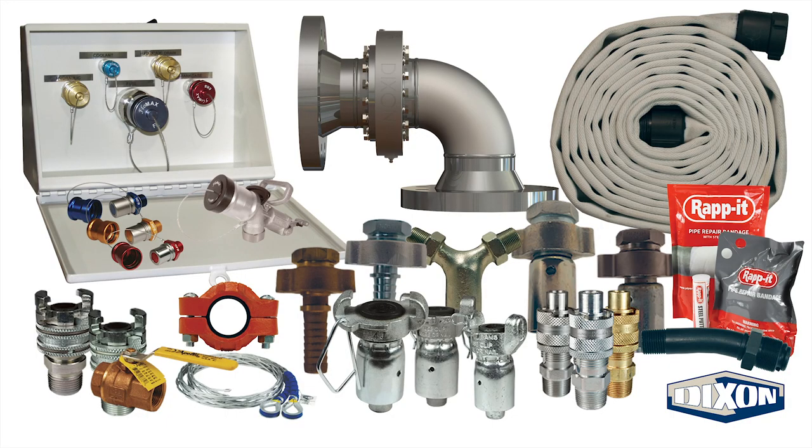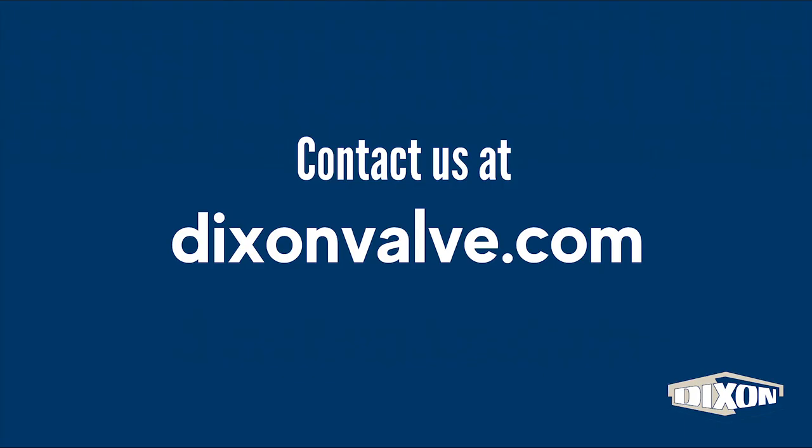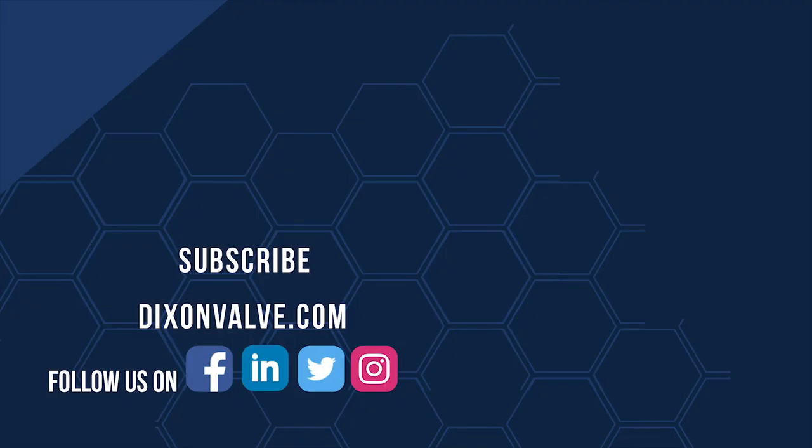At Dixon, we take this reality very seriously. It's our goal to create reliable, durable products capable of withstanding even the harshest mining conditions. With innovation on our side, we have every confidence that the future of mining will be smarter and safer than ever before. Looking for a solution to a specific mining challenge? Contact us to get started. If you have any questions, comments, or concerns, contact us at DixonValve.com. And don't forget to subscribe to our YouTube channel.